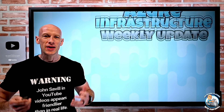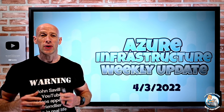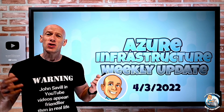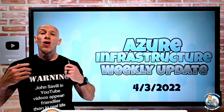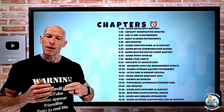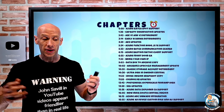Hey everyone, welcome to this week's Azure Infrastructure Update. It is the 3rd of April 2022 and a lot of updates this week. As always, if this is useful, please go ahead and like and subscribe and hit the bell icon to get notified of new updates. Also, as usual, we have the bookmarks down below so you can jump to a particular update you care about.